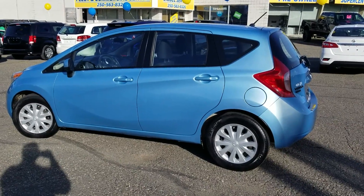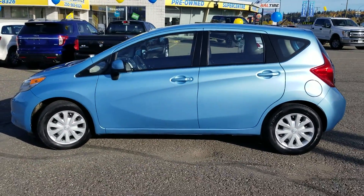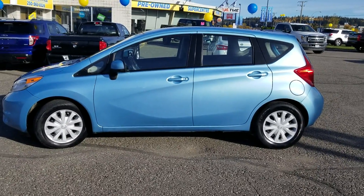So guys, if this is a unit you'd be interested in taking for a test drive, as always you can give us a call at 250-563-8111 or pop on by the Pre-Owned Supercenter and we'll see what we can get you into today. Thanks for watching.